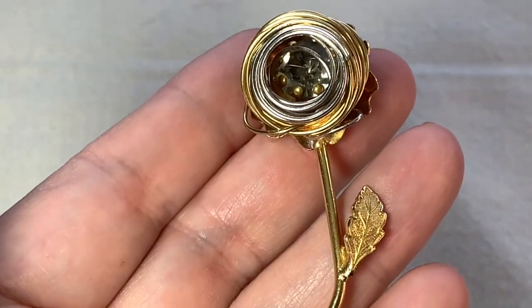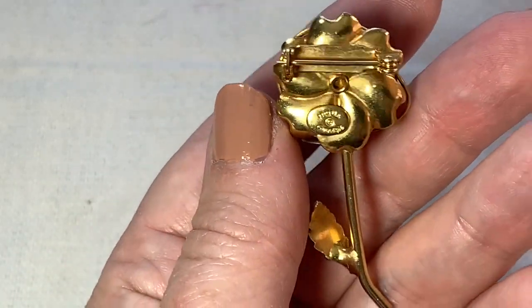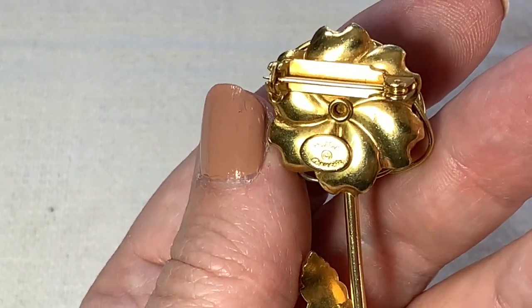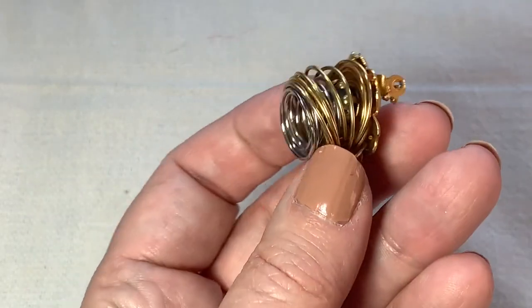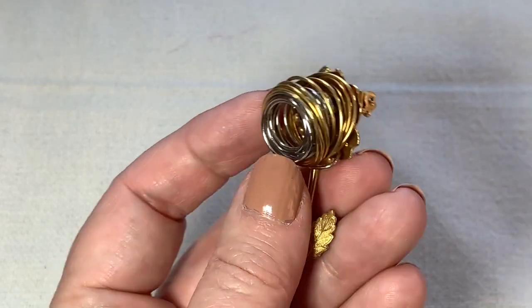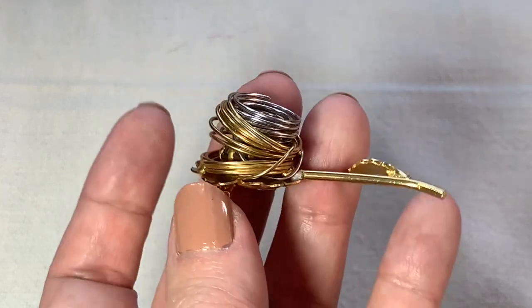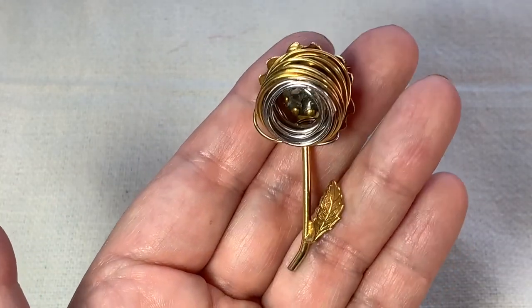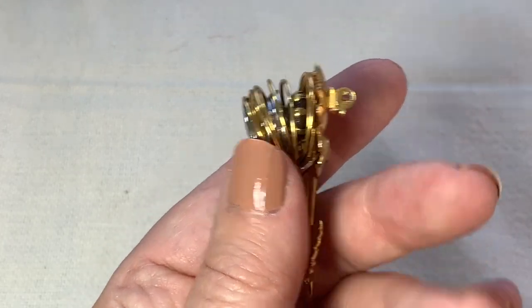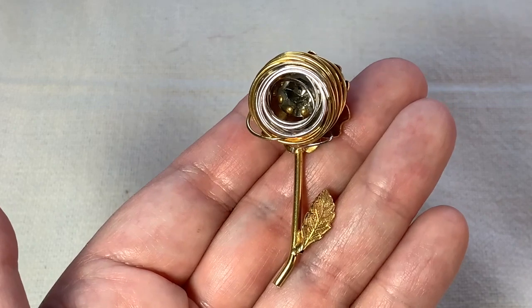So this one is really interesting — this is actually a Hattie Carnegie. There's a signature right there. There is a big rhinestone in the center, and then there's all this wire wrap around it. That's a pretty interesting flower — really different. I think that's pretty cool. We always love when we find designer pieces like this at thrift stores. And I paid a dollar for this.